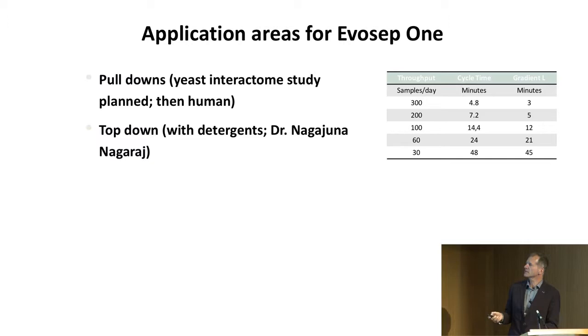An unexpected use of the instrument was in top-down proteomics — that didn't occur to us, but it occurred to Naga, who runs the facility at our institute. He figured out that proteins you cannot get to HPLC can be put on the stage tip with a detergent and then run out. He thinks that will be the future for many intact protein samples that are not readily soluble.